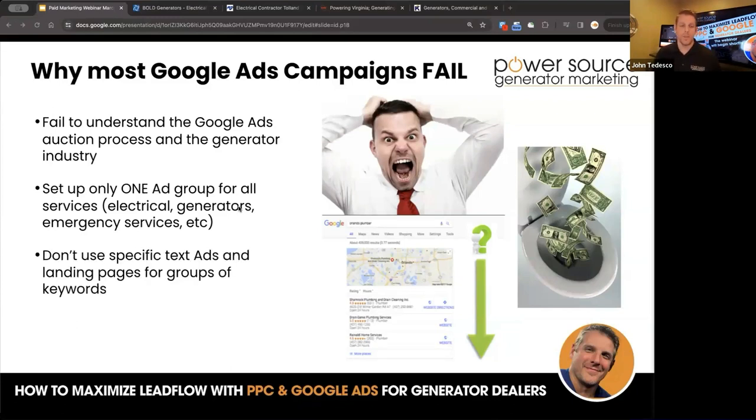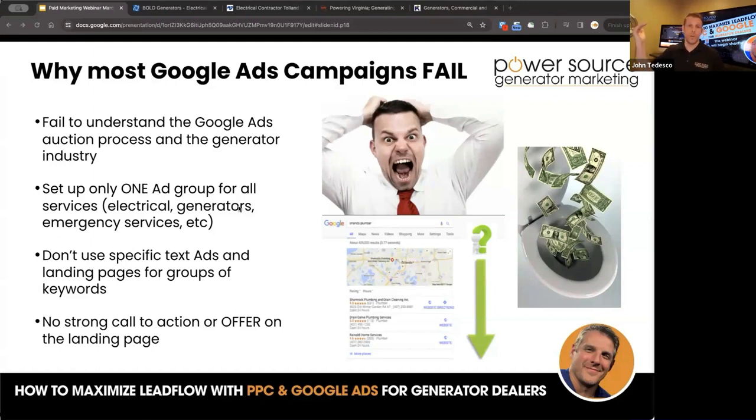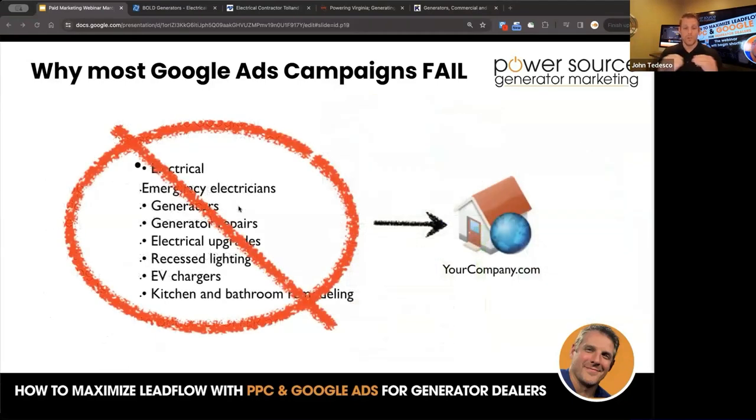They don't use specific text ads and landing pages for groups of keywords. When you set up an ad for electrical generators and emergency services — where does that ad link to? Usually they're sending it to the homepage, and there's no strong call to action or offer on that landing page. You have the phone number at the top of the site, but it's just a mishmash of your company, your services — nothing real specific. If you look at it: electrical, emergency electricians, generators, generator repairs, electrical upgrades, recessed lighting — all pointing to your homepage. You can see where this fails and the disconnect between how the campaign is set up and where users are going.